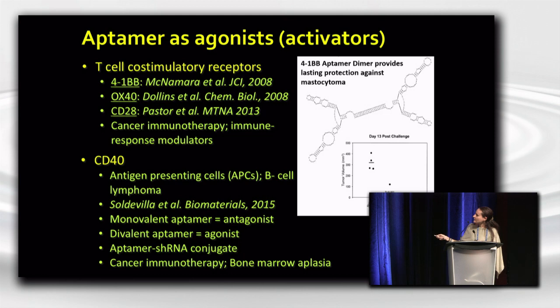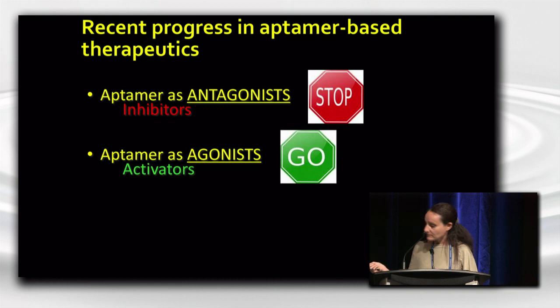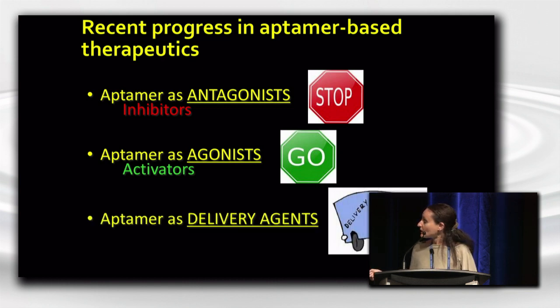Agonistic aptamers have also been developed against CD40, led by Fernando Pasteur — a protein expressed on antigen-presenting cells — for treatment of B-cell lymphoma and bone marrow aplasia. Interestingly, depending on how the aptamer is made, if it's a monomer it acts as an antagonist, but when multimerized the aptamer changes its nature and becomes an agonist. They've also used this aptamer dimer or multimer configuration to conjugate and deliver shRNAs into cells. So in addition to activating aptamers, aptamers have also been shown to deliver different types of agents to their target cells.